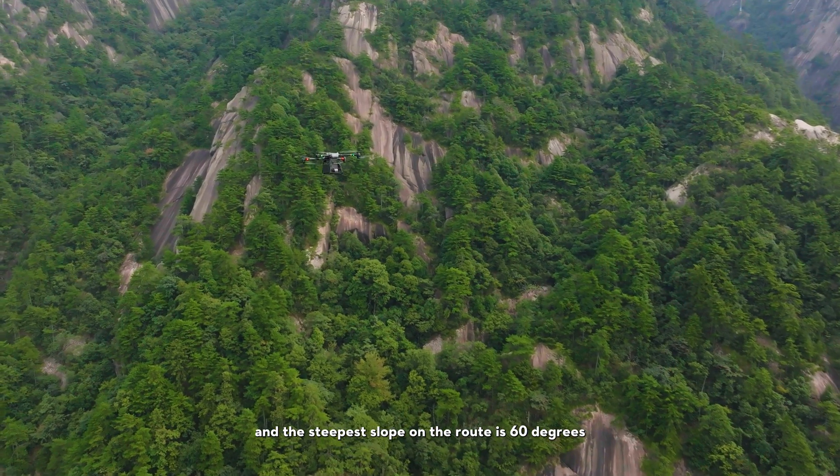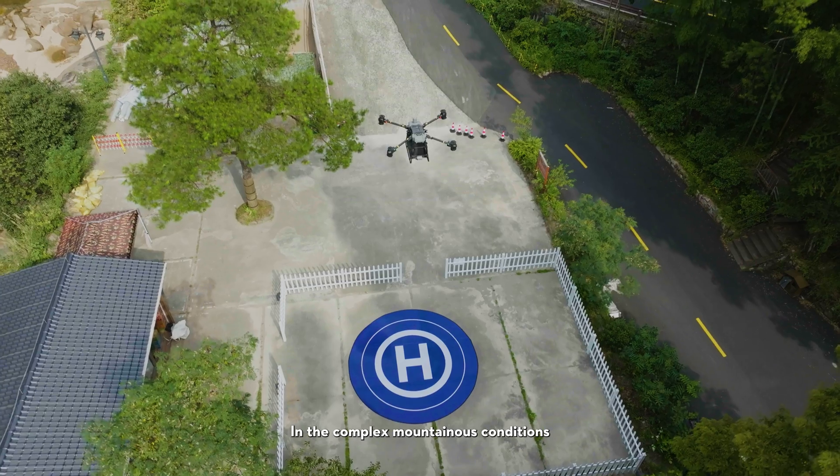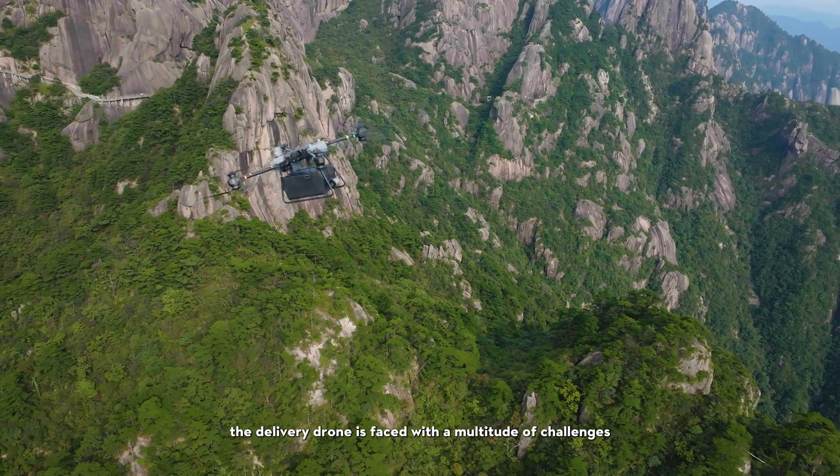In the complex, mountainous conditions, the delivery drone is faced with a multitude of challenges.